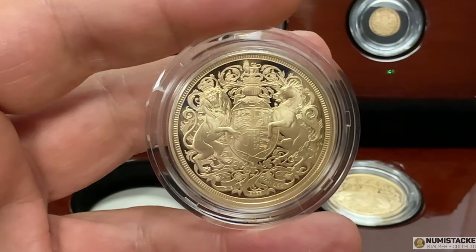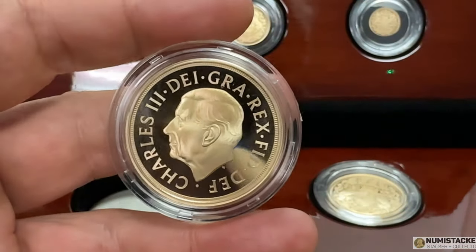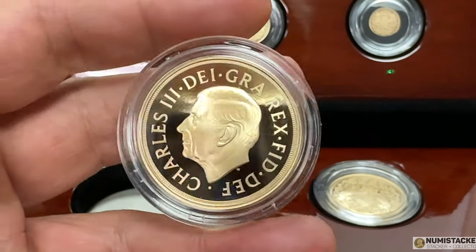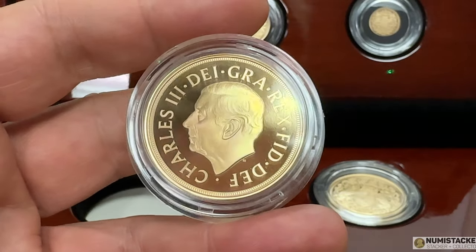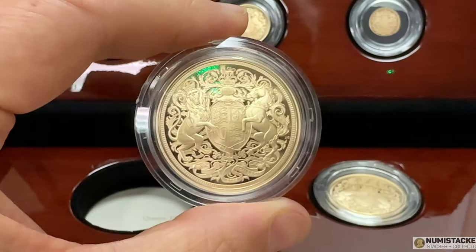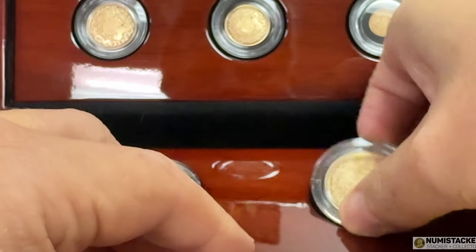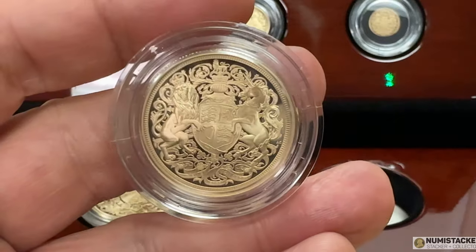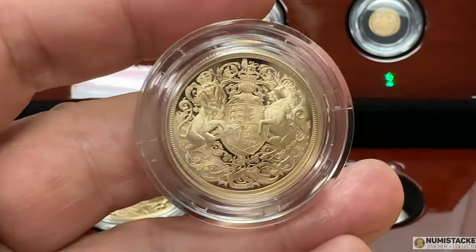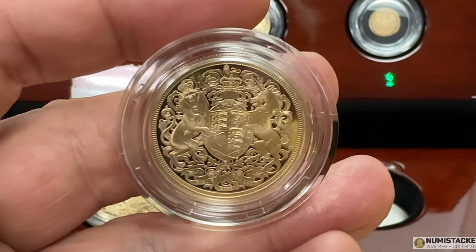If you like this design but can't quite stretch to the extraordinary sums of money needed to buy some of these brand new proof coins, you may also be interested to know that the Royal Mint's investment arm — the bullion side — has launched a bullion version of this coin. It's not proof, it's bullion finish, so it's not quite as intricate and detailed, but it does show the same design and is available at a very much reduced premium — certainly one that's going to be an interesting addition to a collection.